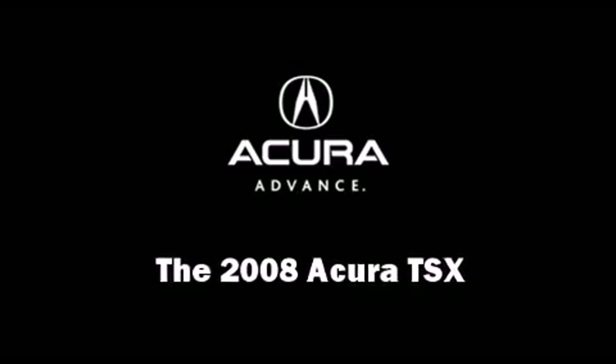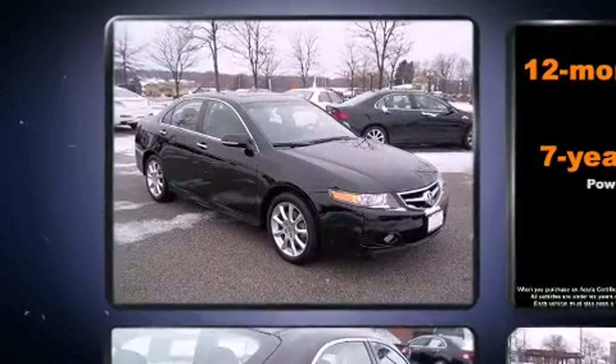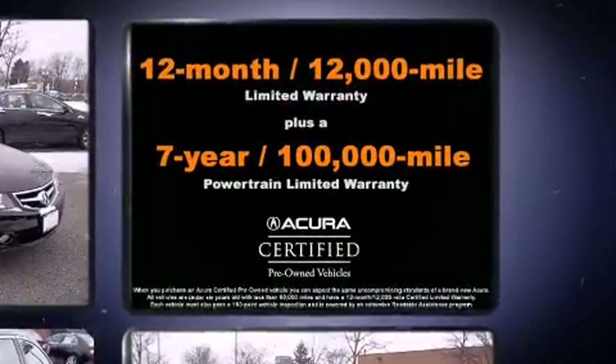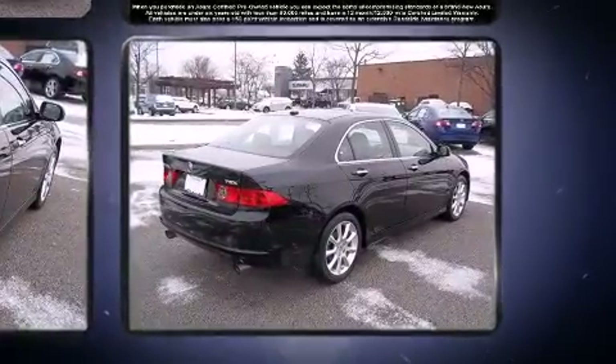Come test drive this 2008 Acura TSX. This four-door, five-passenger sedan has not yet reached the 20,000 mile mark. Under the hood, you'll find a four-cylinder engine with more than 200 horsepower, providing a smooth and predictable driving experience.